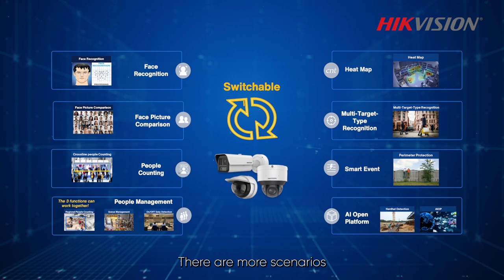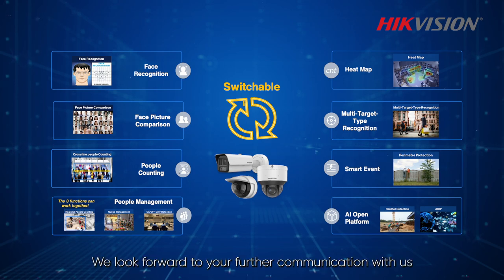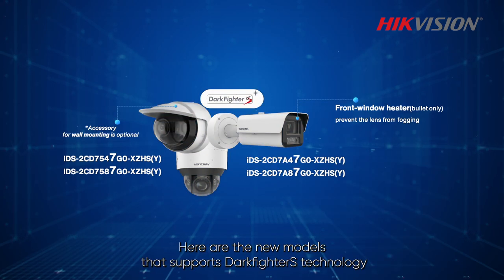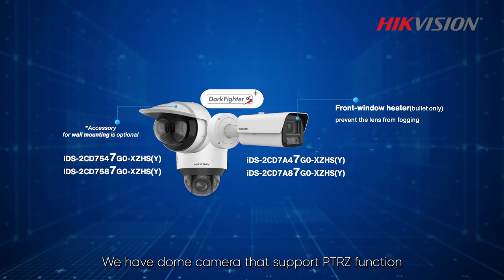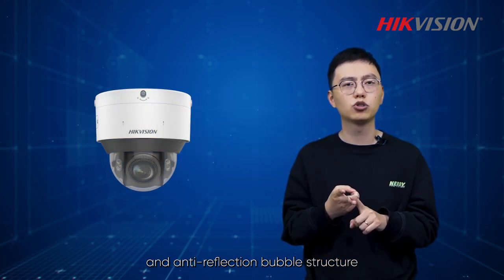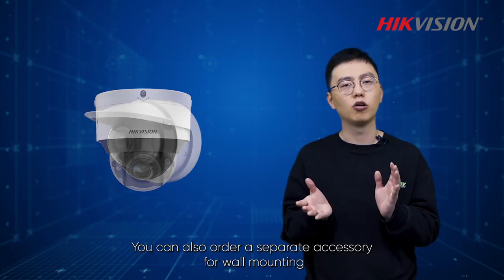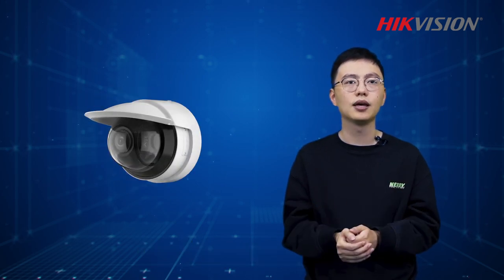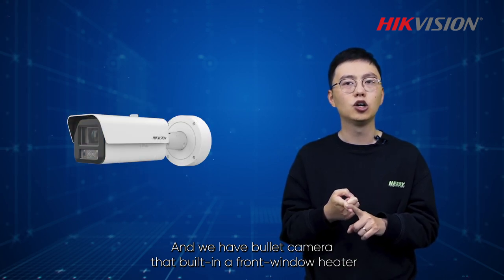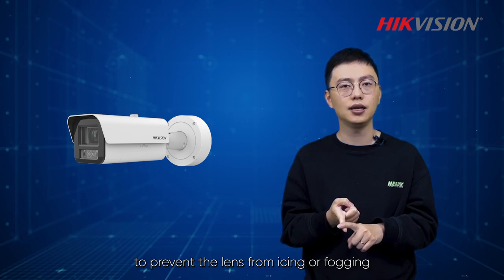There are more scenarios that can use our intelligent algorithms to achieve more efficient management. We look forward to further communications with you. Here are the new models that support Darkfighter S technology in the DeepinView 7 series. We have dome cameras that support PTRZ function and anti-reflection bubble structure. You can also order a separate accessory for wall mounting. We also have bullet cameras with a built-in front window heater to prevent the lens from icing or fogging.